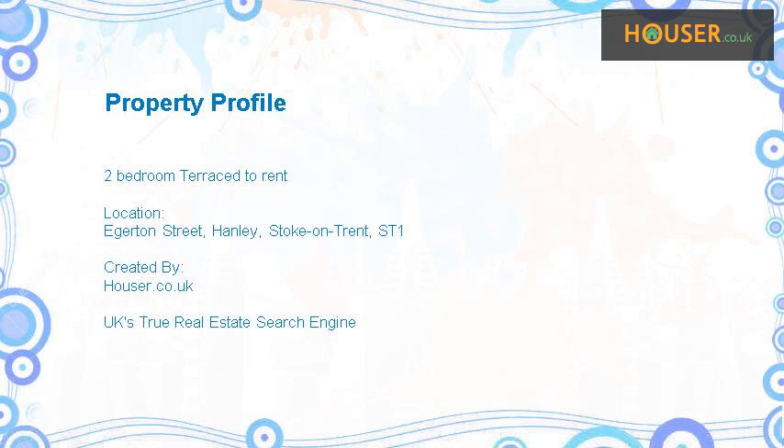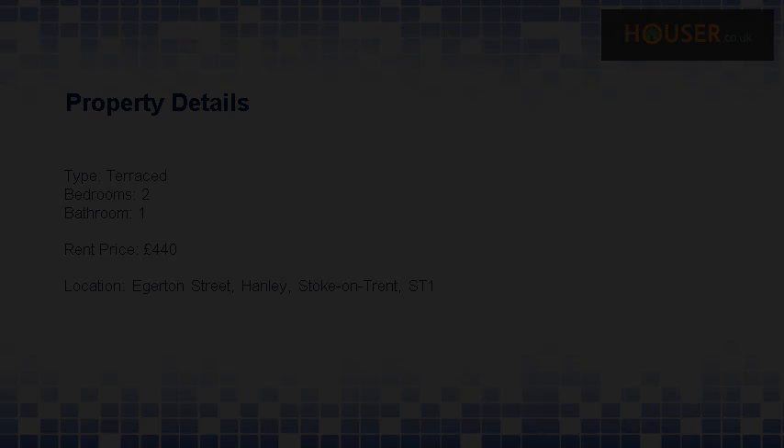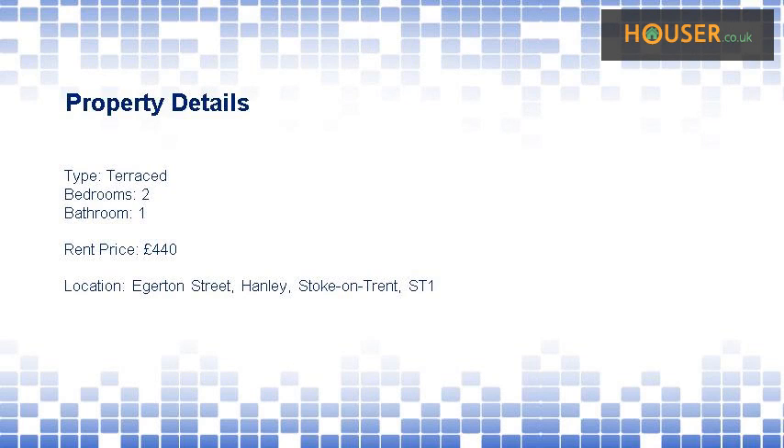Holmes 2 Let is pleased to present to the market this two-bedroom terraced property to rent on Edgerton Street, Hanley, Stoke-on-Trent. The asking rent price is £440 per month.